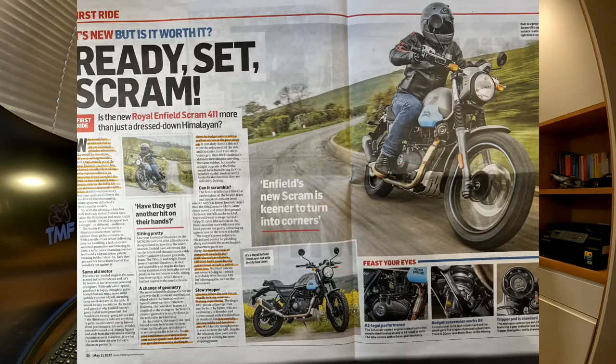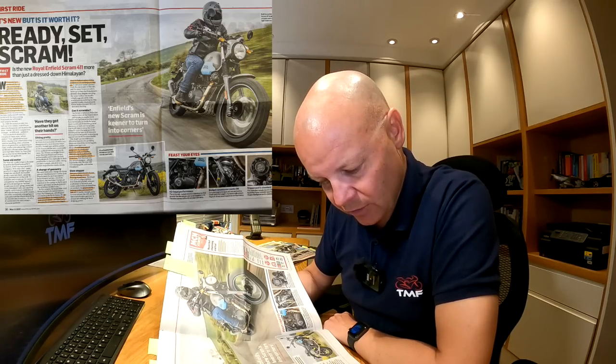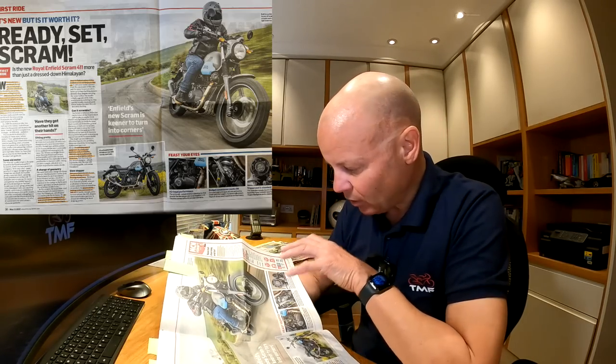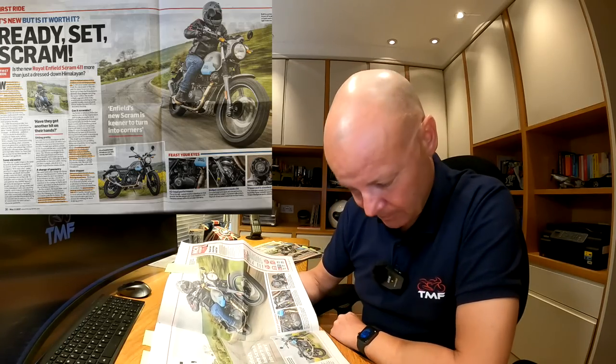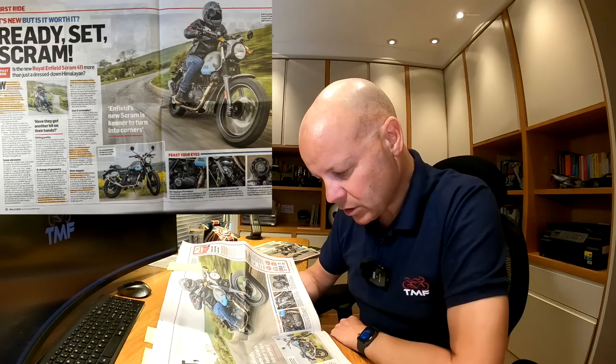Next up: Ready Set Scram. This is the new Royal Enfield Scram 411 — new, but is it worth it? I've got various videos on the channel about this bike. I rode it just a few weeks ago and really enjoyed it. Who would have predicted that an air-cooled single-cylinder adventure bike would be one of the UK's best-selling models? That's exactly what the Royal Enfield Himalayan has achieved — steadfastly sticking in the top few sellers since it was launched in 2018. Last year it was only beaten by the BMW GS and shifted an impressive 1,079 bikes. As confidence increases on the Scram, so does corner speed, but that's when the suspension started to show its budget nature with a wallow or two as the pace steps up — yeah, I noticed that too.